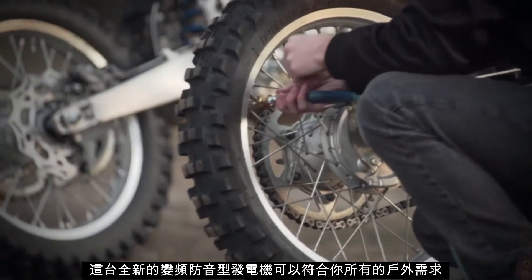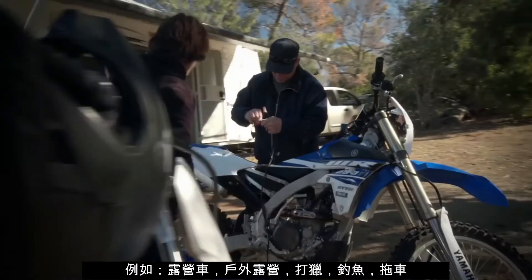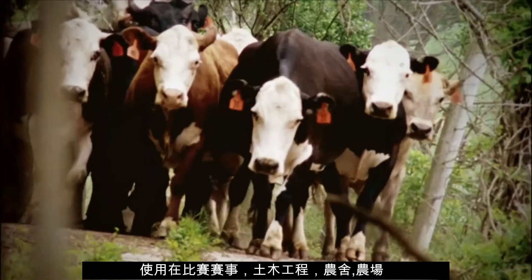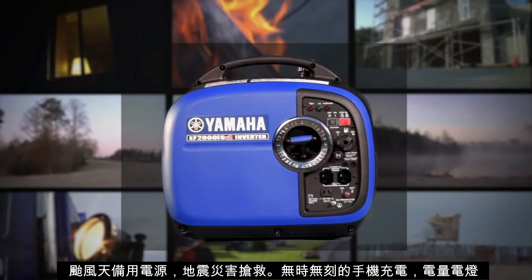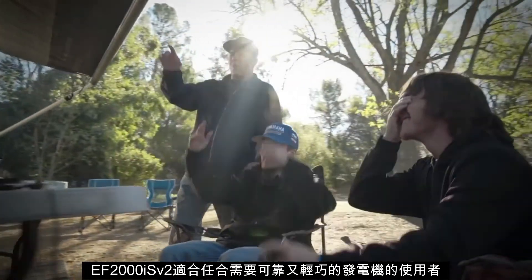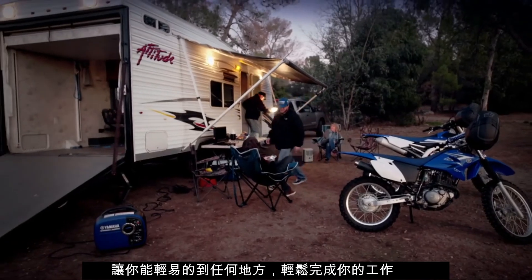This little gem of a generator is great for all your outdoor needs, whether it's RVing, camping, hunting, fishing, or tailgating. Use it at the racetrack or on the job site, farm or ranch. And in case of a power outage, this generator will help keep the lights on. The EF2000iSV2 is great for anyone who needs lightweight, portable, and dependable power that can go anywhere and do the job Yamaha style.